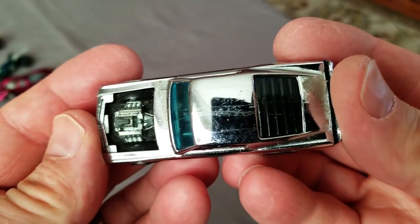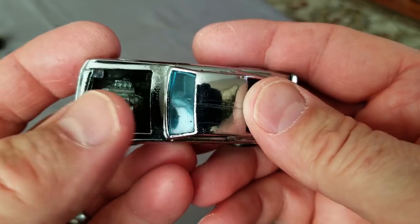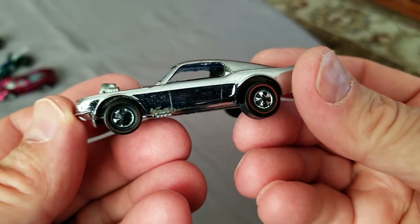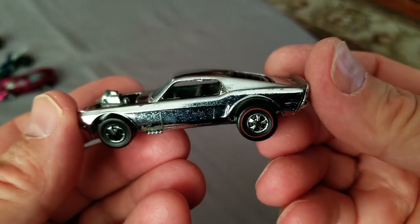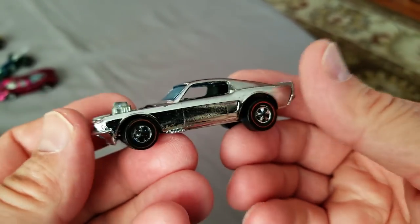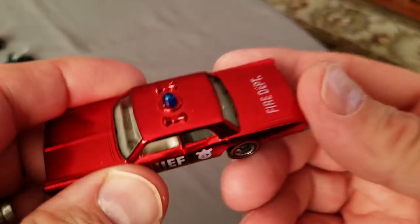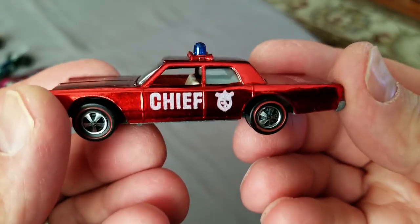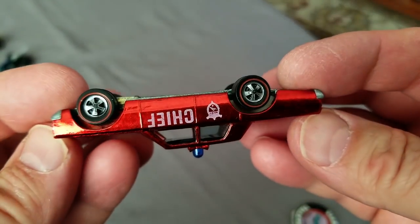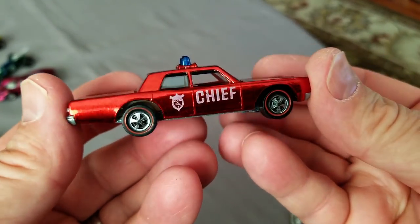Next, Chrome Boss Hoss - hmm, looks like the stickers have been removed. It's got cracks in the windshield, but just needs to be wiped off and have some new stripes put on it. I've got some nice new numbers I can put on it. Next one up is a Fire Chief Cruiser - look at that beautiful light red paint. The Fire Chief Cruiser can be found in light red and dark red and some variations in between.